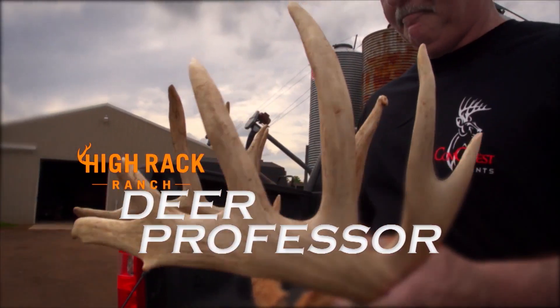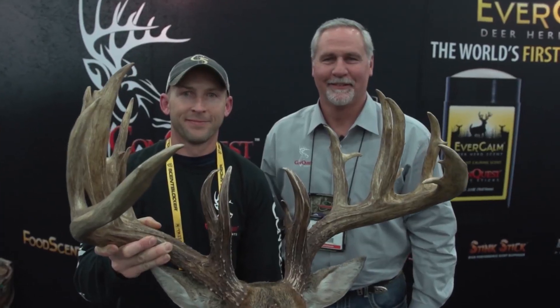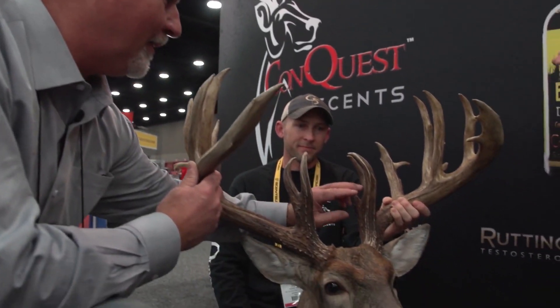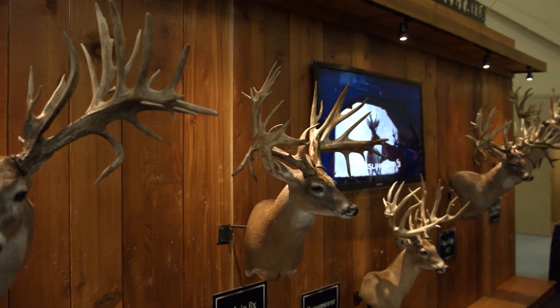This week's tip from the Deer Professor is brought to you by High Rack Ranch of Michigan. When you talk about a new world record typical whitetail, the Hanson buck has been the world record for a long time, and it's going to take a very unique buck to beat that. If you look at the Mark Hammer buck, for example, it ended up having just enough non-typical antler growth — even though it had a world record class typical frame — to take it out of the record book. That is because non-typical traits are dominant traits. So look for an area somewhere in the country that doesn't have non-typical antlers, and you'll have better luck trying to shoot the next world record typical.